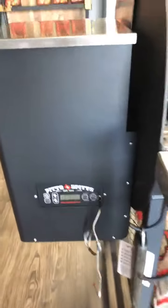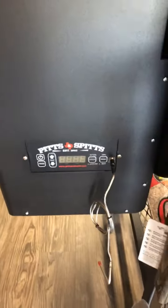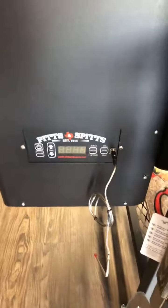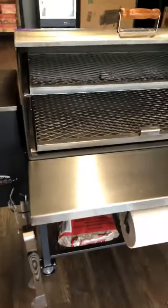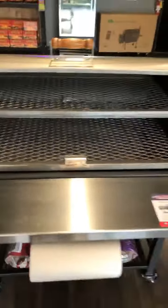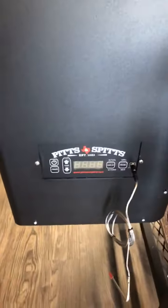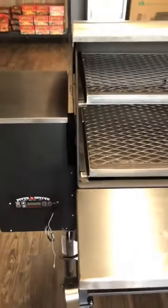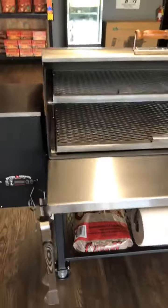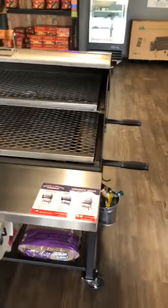This controller can be set between 180 and 600 degrees. One of the cool things is you put your meat probe in whatever you're cooking and you can set that temp. So if I'm doing chicken at 165, this controller, once it hits that number, will drop down to 180 and keep the meat warm.